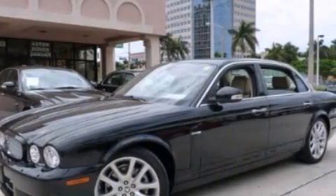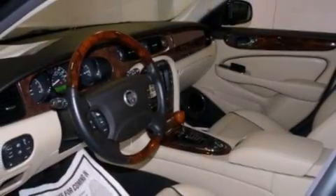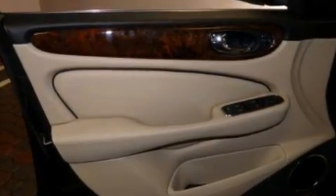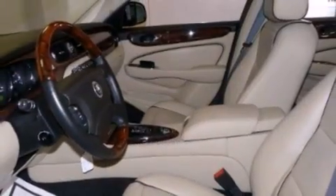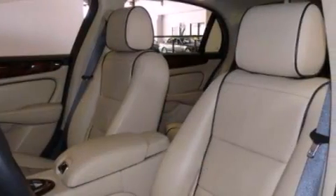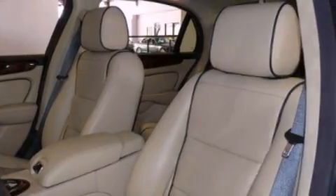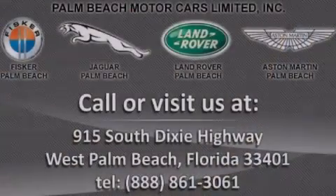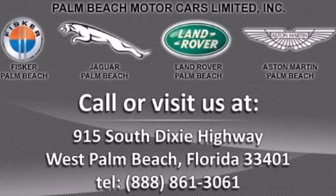Includes balance of factory warranty until 9/1/2012 or 50,000 miles, with Certified Select Edition six-year per 100,000 mile options available. Only 13,839 total miles, clean CarFax report, and has passed a strict Jaguar safety inspection. This is your opportunity to join the Jaguar family today — call 1-888-861-3061 or visit www.jaguarpalmbeach.com.